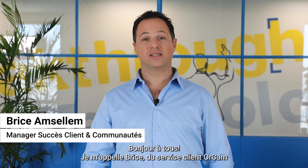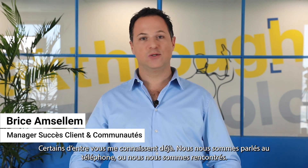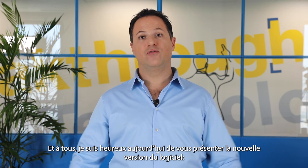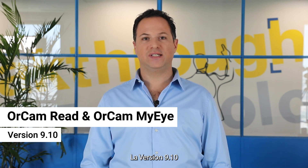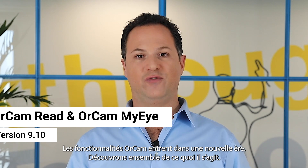Hey everyone, my name is Bryce from OrCam's customer success team. Some of you already know me — we've spoken on the phone or met. I am very happy today to present to you our new software update, version 9.10. Let me introduce you right now to the new era of OrCam features.